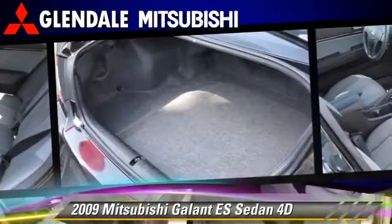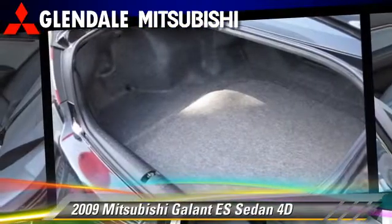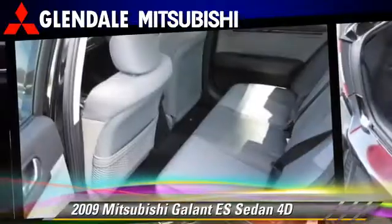Safety features include dual front airbags, side airbags, and four-wheel ABS.